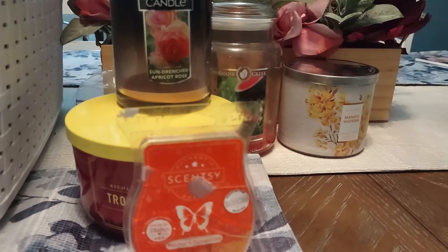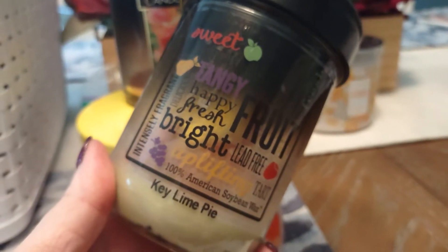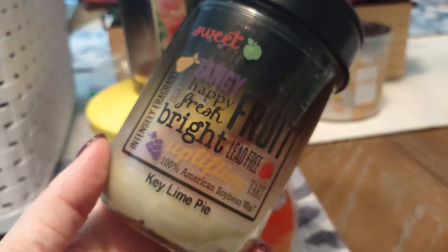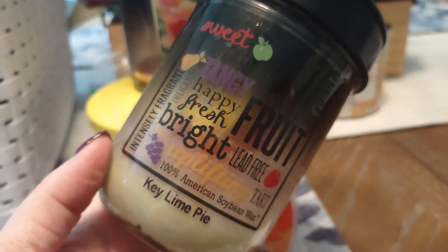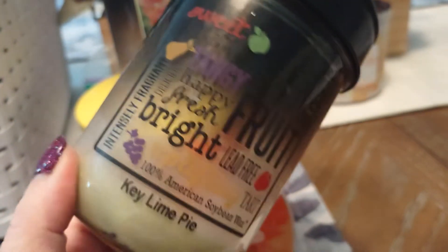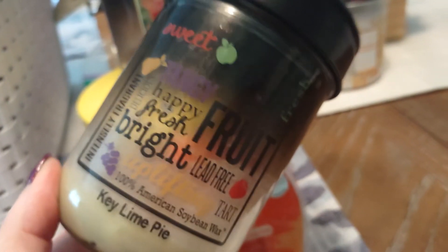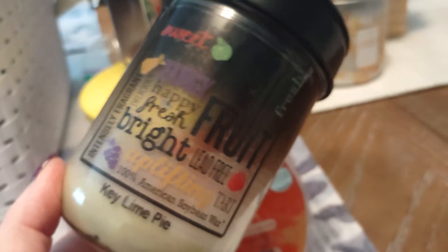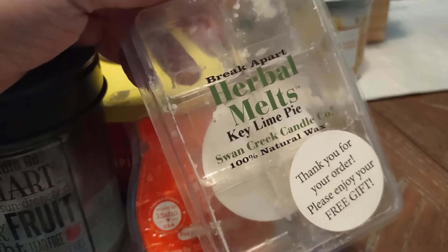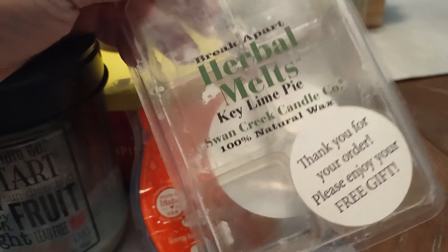I wanted to be as diverse as possible this month, so I went ahead and burned one of my Swan Creek candles. This one is in Key Lime Pie, a limited edition release they did along with s'mores and a few others. Their candles tend to go a little sooty on me and in the past didn't have the greatest throw — I usually stick to their tubs of wax. This one wasn't bad; I would definitely consider buying more Swan Creek candles. I also finished up the Break Apart Herbal Melts in Key Lime Pie — a true Key Lime Pie fragrance.